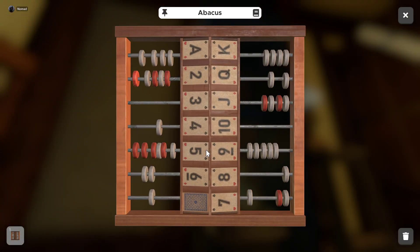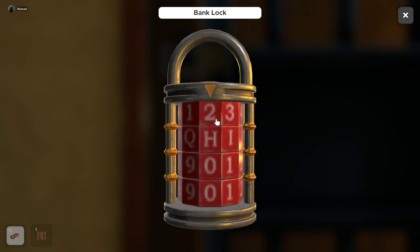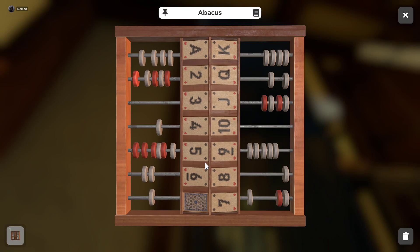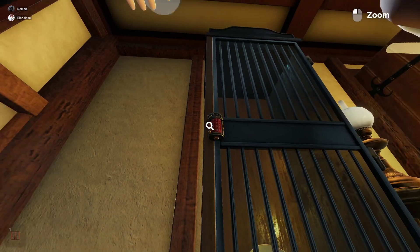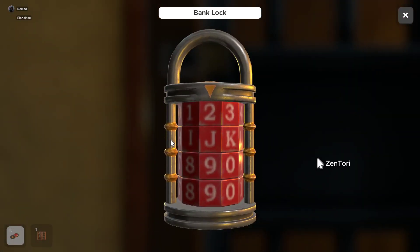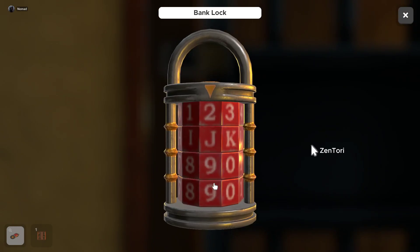We've got air, earth, water, fire — air is one, earth is two, water is three, fire is four. Chemical symbols. What about that abacus? I'm looking at that right now. Take a look at the abacus — two, oh I figured it out. The abacus red sections: 2, J, 5, 7 — that should be the code for this.